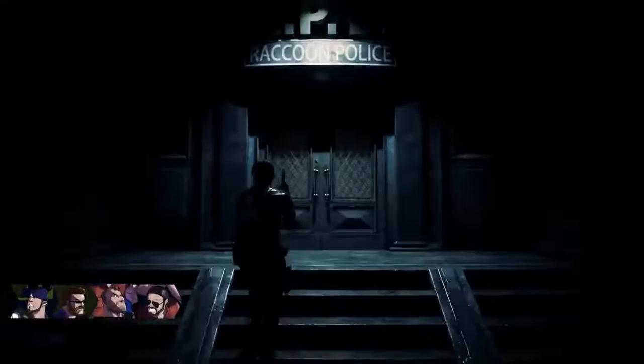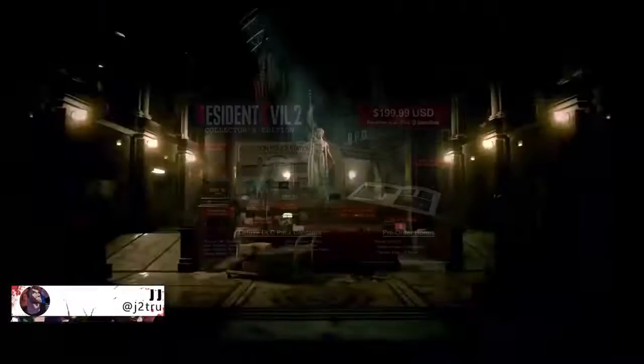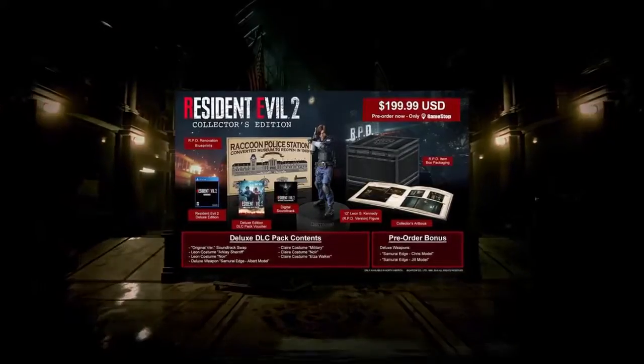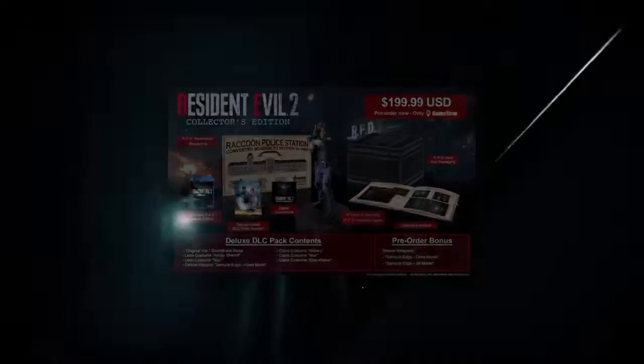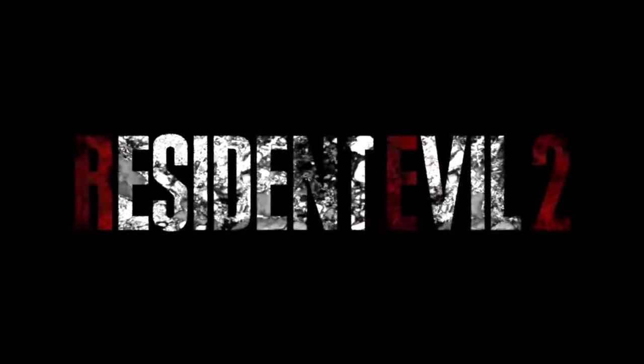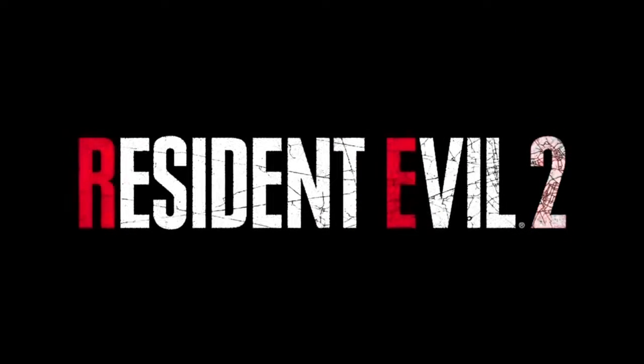Hey guys, JJ here, and the wait is finally over. The Resident Evil 2 remake collector's edition has finally been revealed at San Diego Comic-Con and it looks fantastic. Today I want to cover everything included in the collector's edition along with all the details you need to know, so with that being said, let's get right into it.